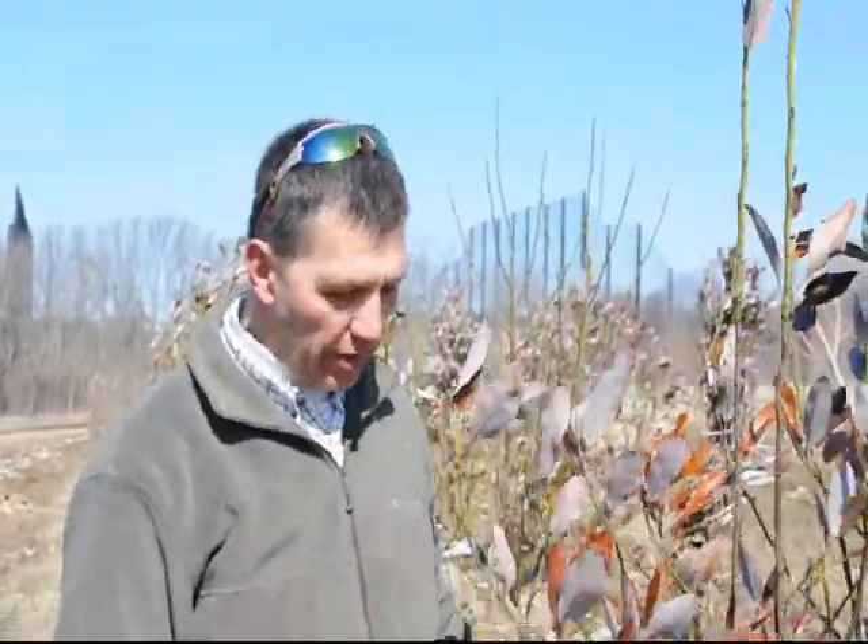It gets a nice fragrant white flower starting about mid-June, and it'll flower sporadically all summer. It has a smell kind of like lily of the valley — very, very fragrant. One small plant can scent up your whole backyard or the front of your house.